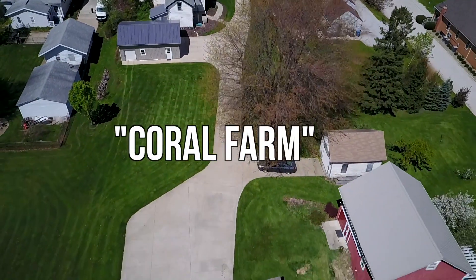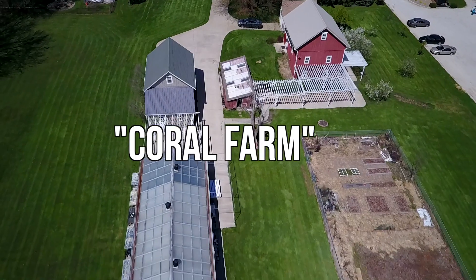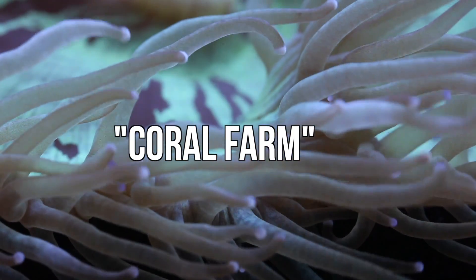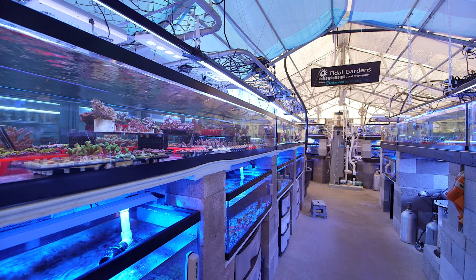Hey, what's up guys, this is Than from Tidal Gardens. We often refer to Tidal Gardens as a coral farm, but what most people don't realize is that it's literally on a horse farm, or what used to be a horse farm.